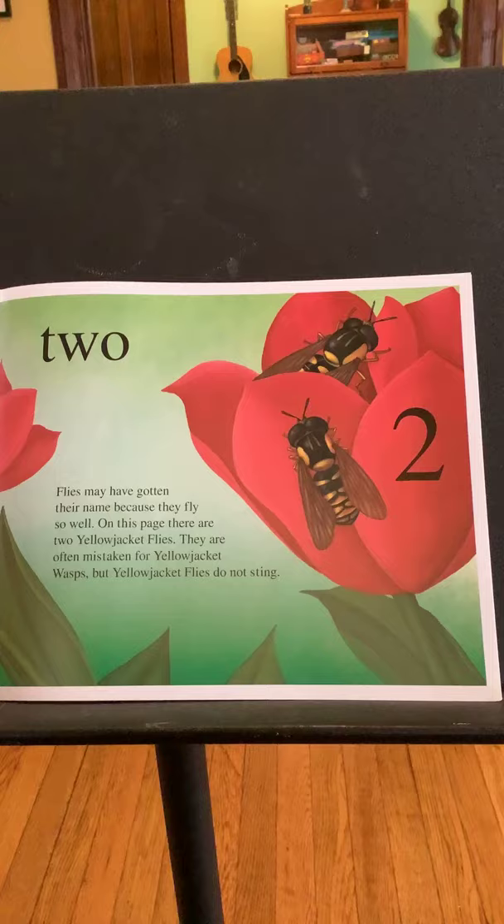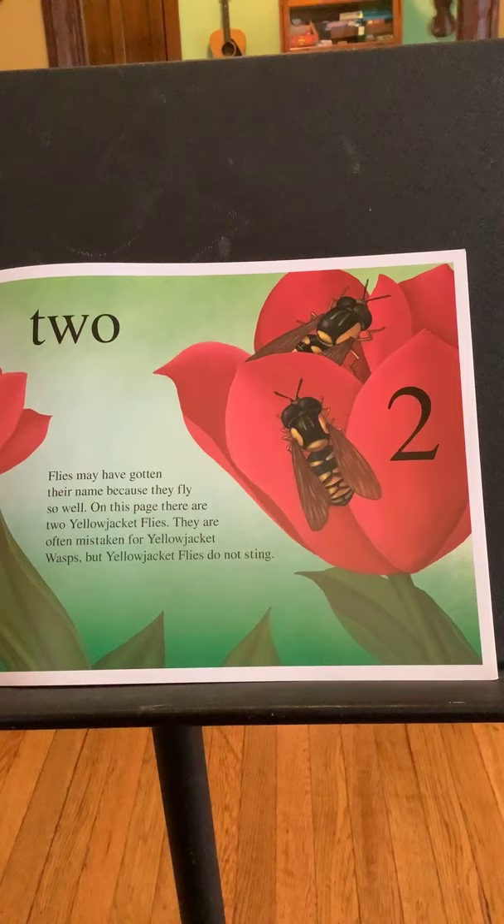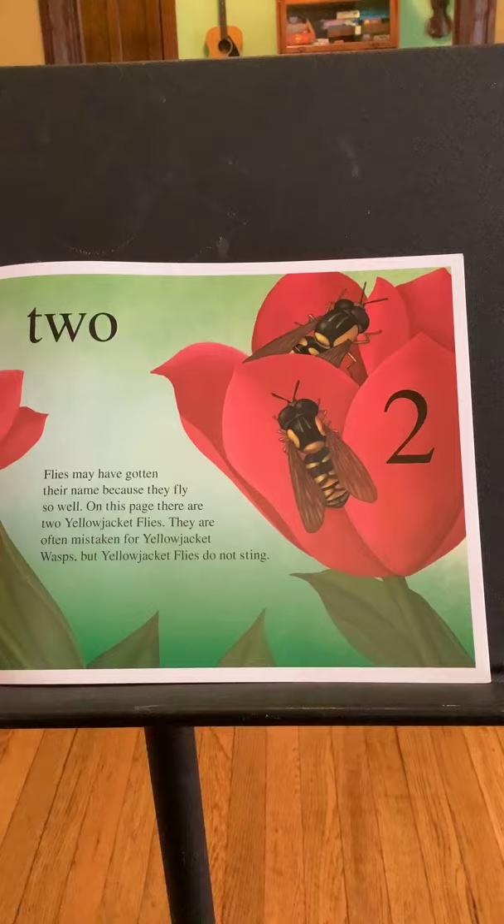Two. Flies may have gotten their name because they fly so well. On this page, there are two yellow jacket flies. They are often mistaken for yellow jacket wasps, but yellow jacket flies do not sting. Look at the picture — why do you think they are confused sometimes with yellow jacket wasps? Yeah, the yellow markings on their bodies.